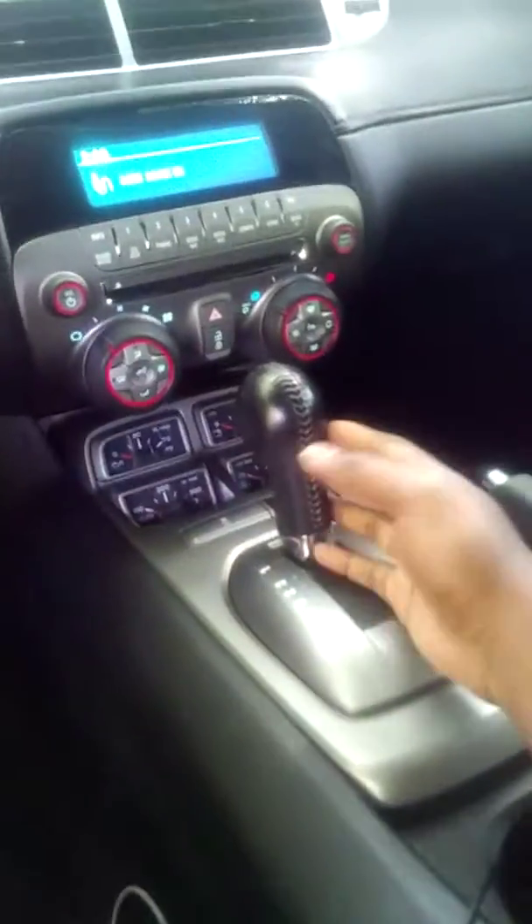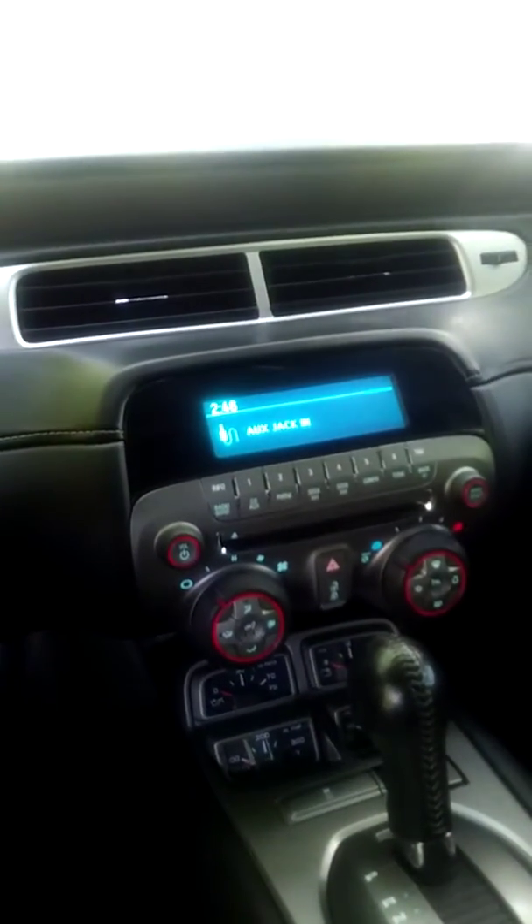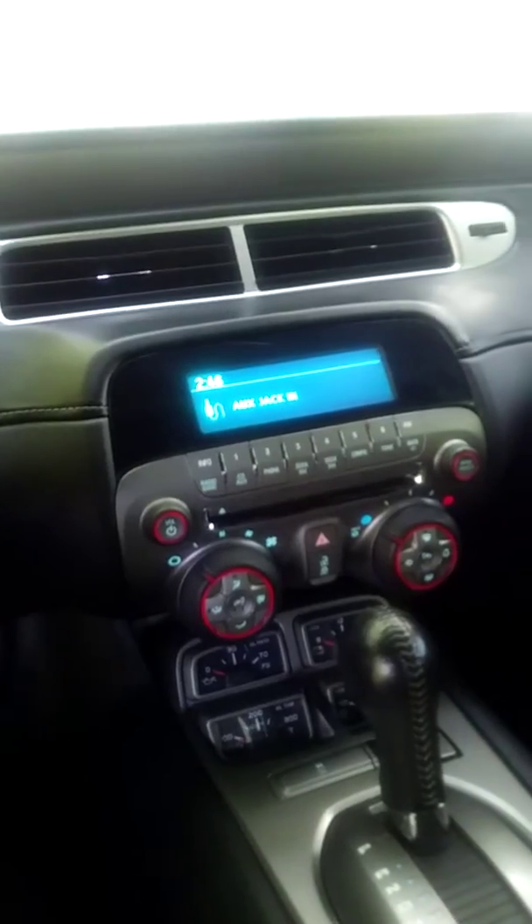It has a nice basic little automatic shifter here, basic stereo — just like my old 5G V6. So not too much different from that.